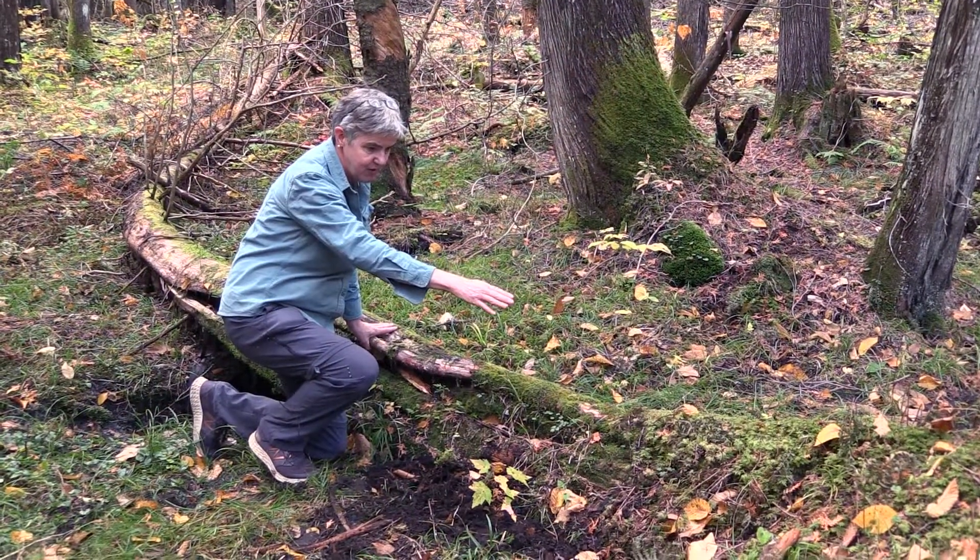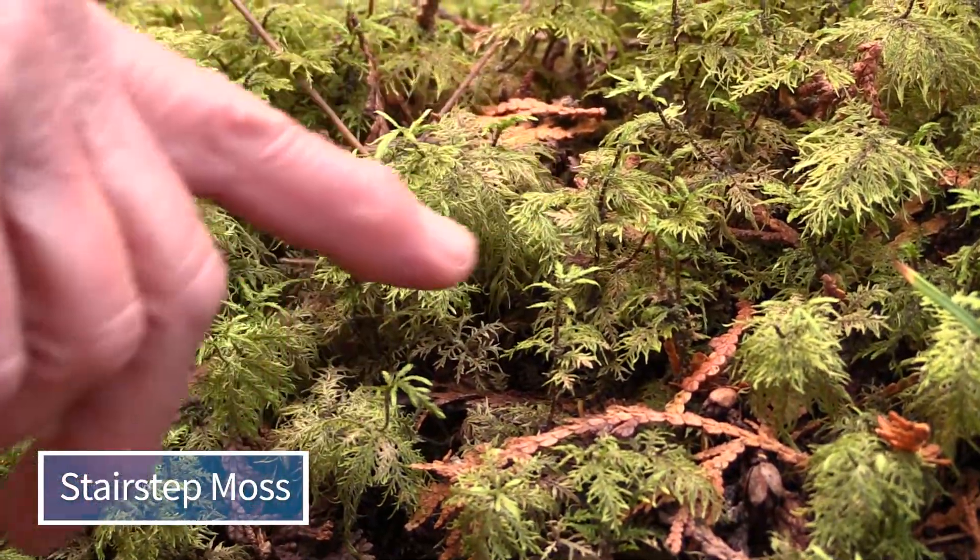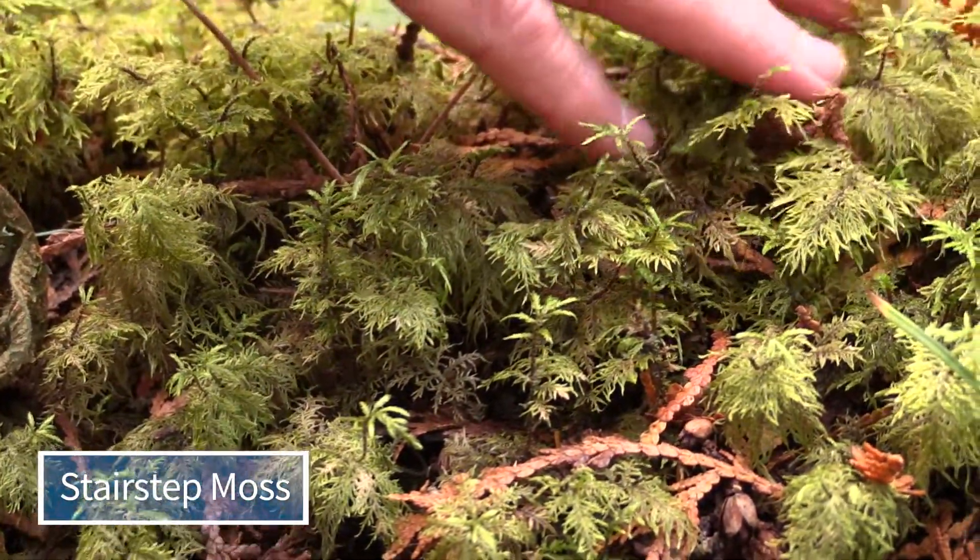We have a bunch of different mosses. This is called shaggy moss. There's stair-step moss. One of the really characteristic mosses of the northern white cedar swamp.